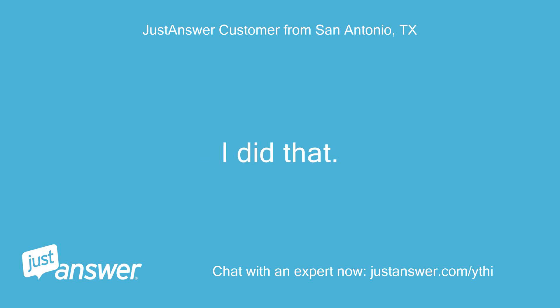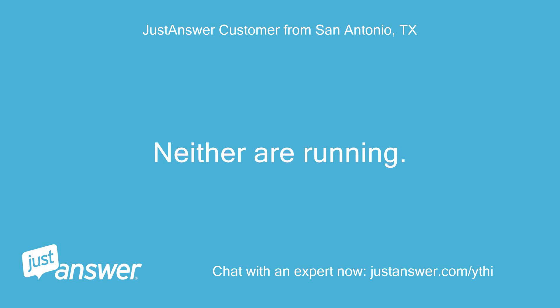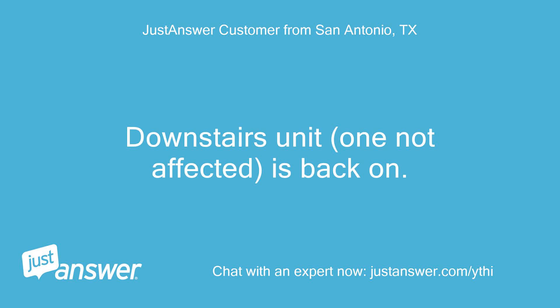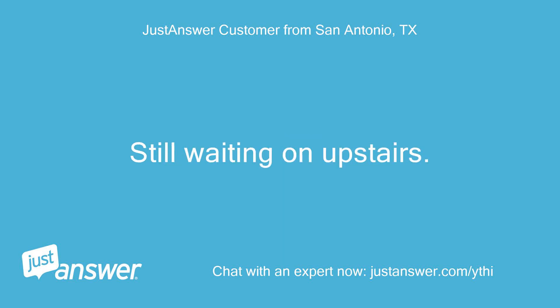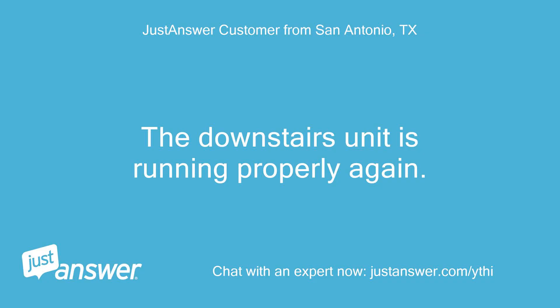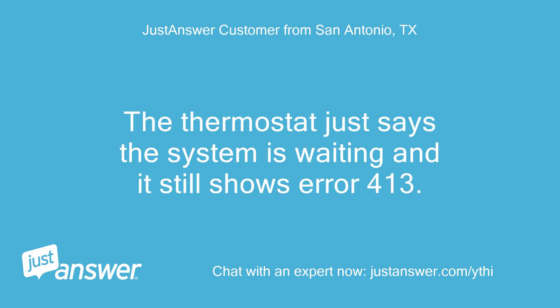I did that. Now both upstairs and downstairs units are reading as waiting — neither are running. If both breakers are on, give it about 5 minutes. The downstairs unit, the one not affected, is back on. Still waiting on upstairs — neither the outdoor or indoor unit are running. The downstairs unit is running properly again, but neither the indoor or outdoor upstairs unit are running. The thermostat just says the system is waiting and still shows error 413.